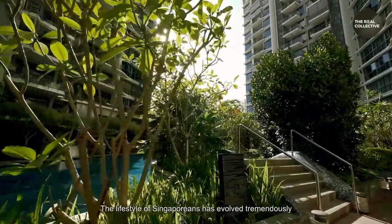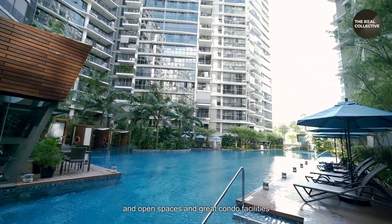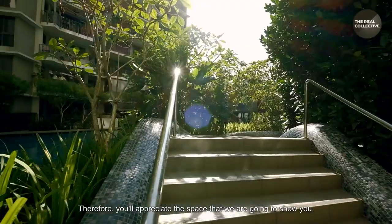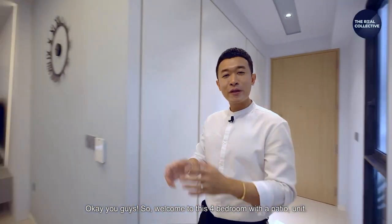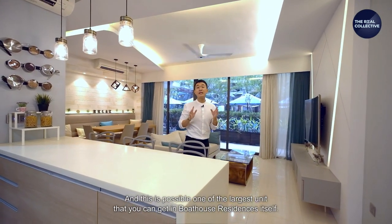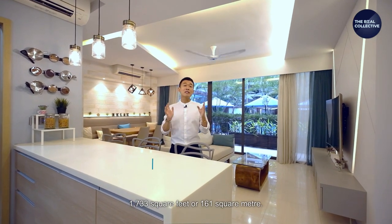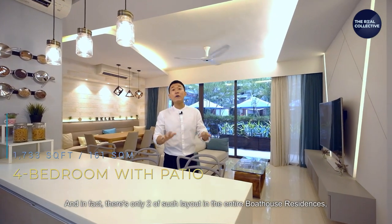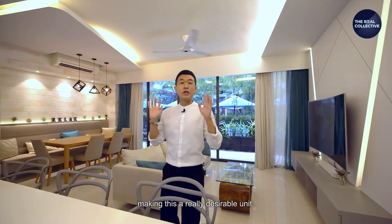With the new norm triggered by COVID, the lifestyle Singaporeans have evolved tremendously, and open spaces and great condo facilities have never been so important until now. Therefore you will appreciate the space we are going to show you. Welcome to this four-bedroom with patio unit — this is possibly one of the largest units you can get in Boathouse Residences itself: 1,733 square feet or 161 square meters. In fact, there are only two such layouts in the entire development, making this a really desirable unit.